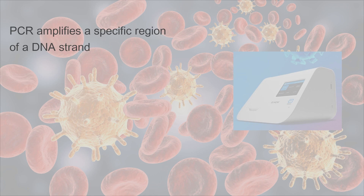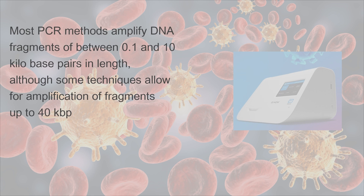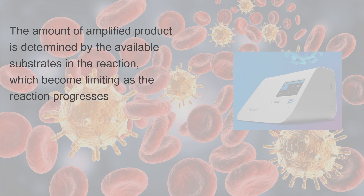PCR amplifies a specific region of a DNA strand. Most PCR methods amplify DNA fragments of between 0.1 and 10 kilobase pairs in length, although some techniques allow for amplification of fragments up to 40 kbp. The amount of amplified product is determined by the available substrates in the reaction, which become limiting as the reaction progresses.